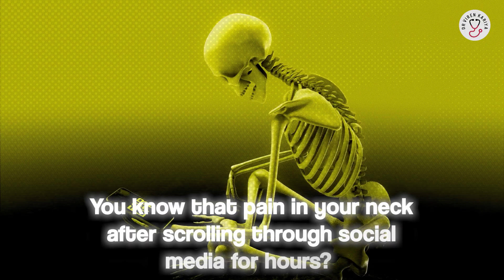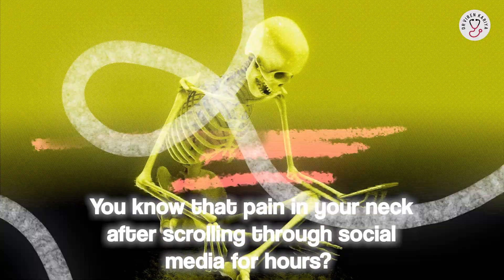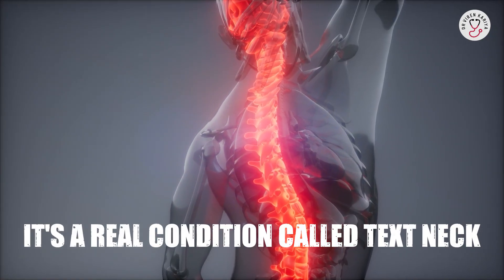Hey everyone, welcome back to my channel. I'm your host Dr. Viran Karia and today we are discussing a modern health issue that is probably affecting you right now — text neck. You know that pain in your neck after scrolling through social media for hours? That is not just tiredness. It's a real condition called text neck and it's wreaking havoc on our spines in this digital age.